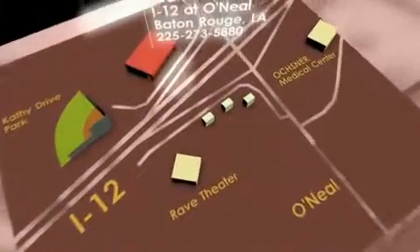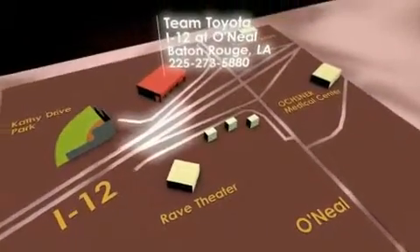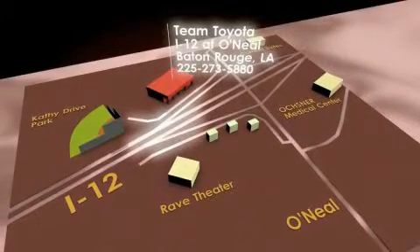To receive your special internet pricing for this vehicle, or if there's any way we can assist you, please call us or visit our showroom at I-12 and O'Neill Lane in Baton Rouge, and a team member will be happy to assist you.